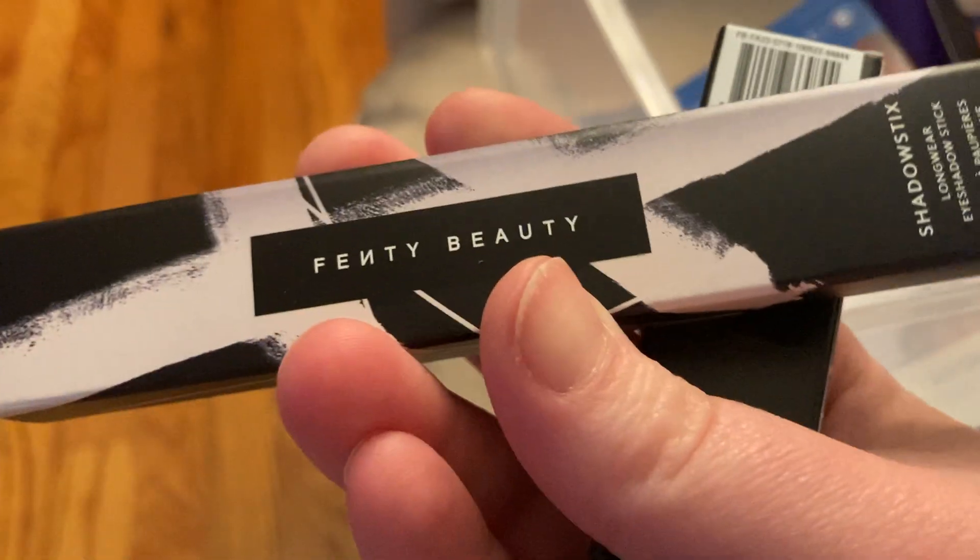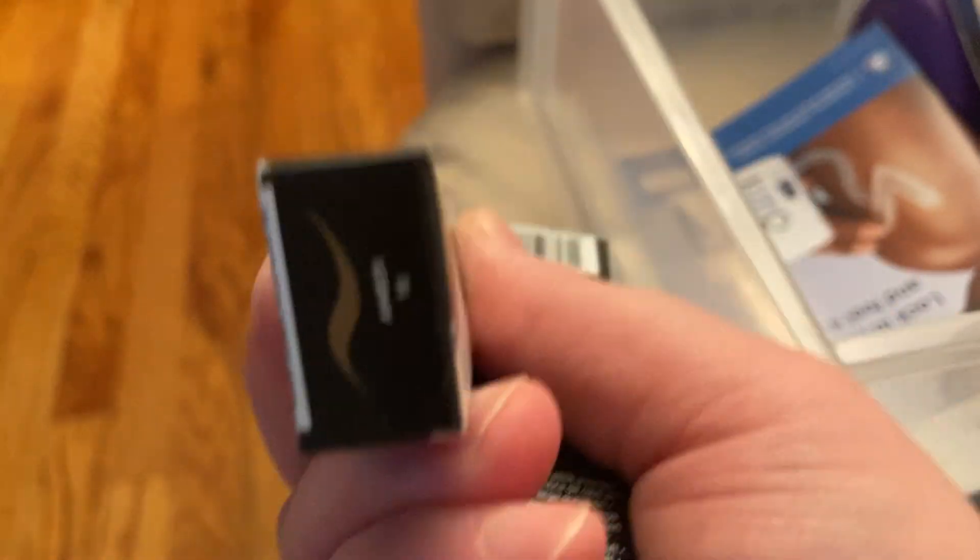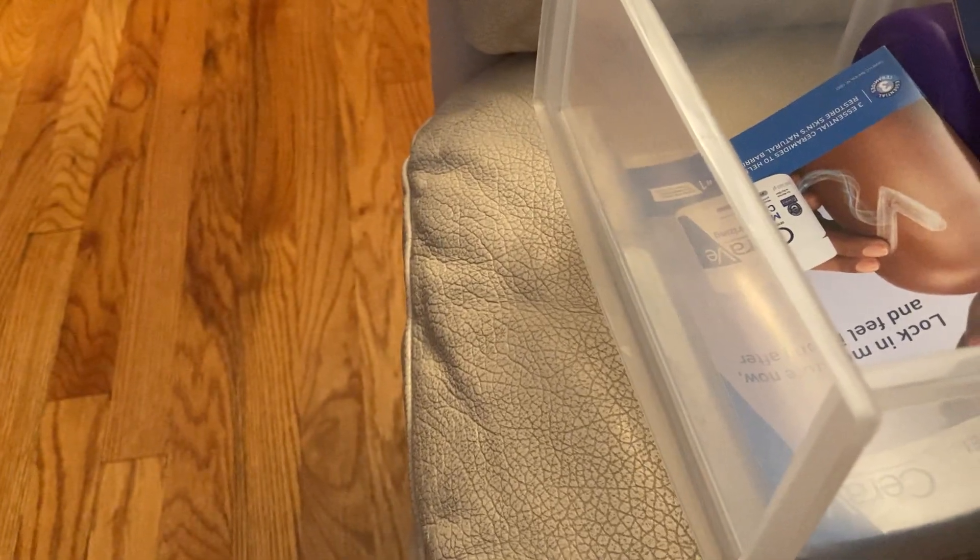I got a buzz kit from Buzz Agent, and I received two eyeshadow sticks from Fenty Beauty. We have the Longwear Eyeshadow Stick in Amber and the Longwear Eyeshadow Stick in Sip and Sparkle.